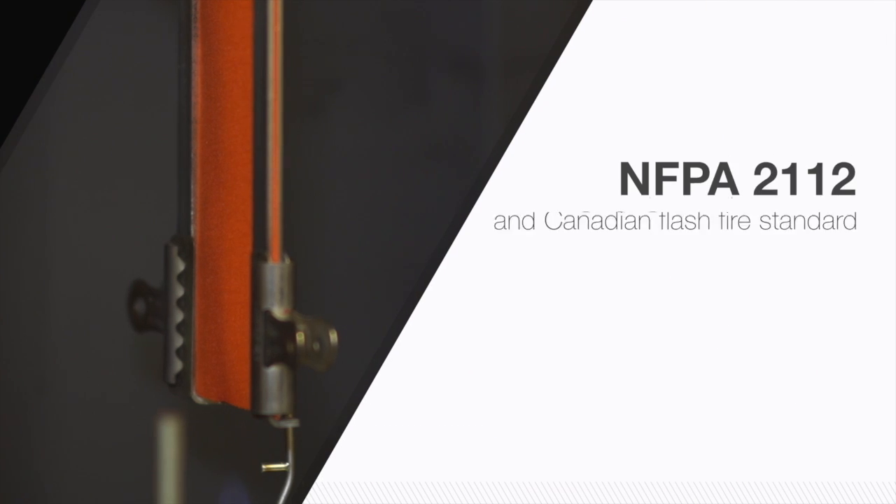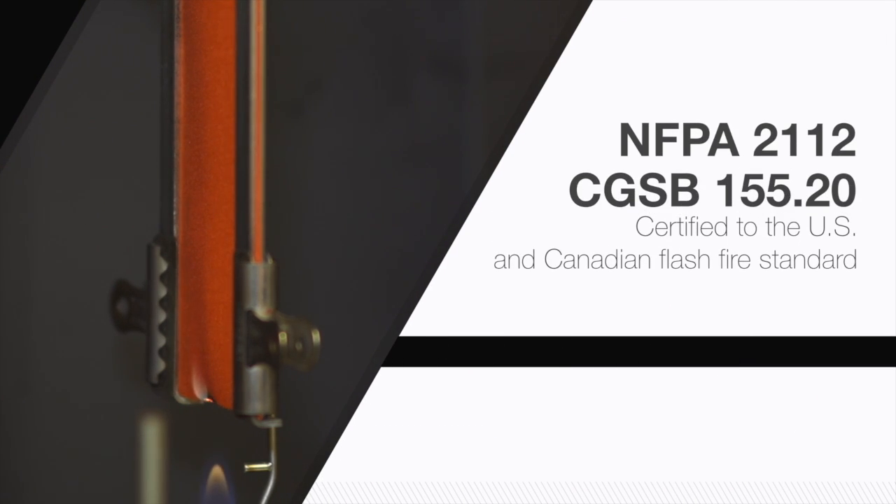Mount Vernon FR has developed one of the broadest ranges of flame-resistant fabrics for multiple end-uses. We offer more fabrics components certified to the U.S. FlashFire standard, which is NFPA 2112, as well as numerous fabrics certified to the Canadian FlashFire standard, which is CGSB 155.20. We also have more choices and more styles of arc-related fabrics.